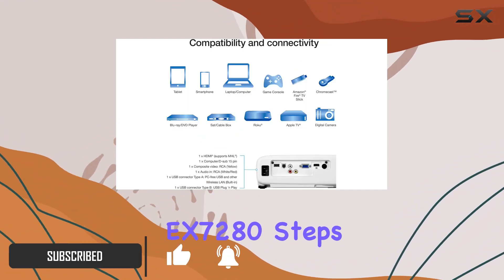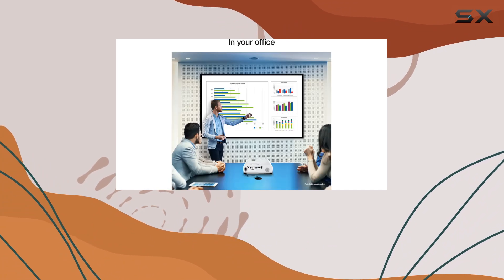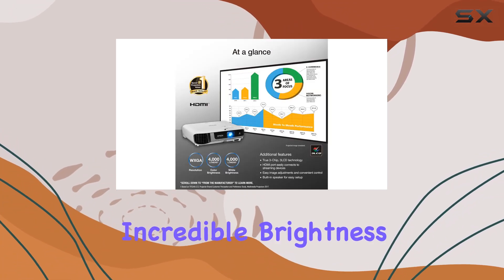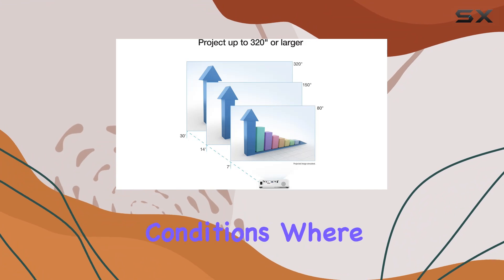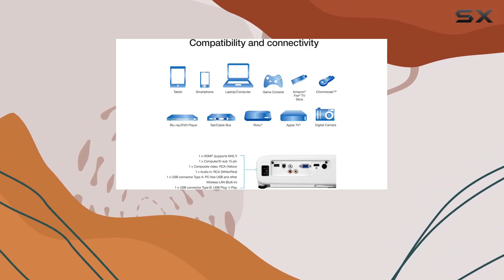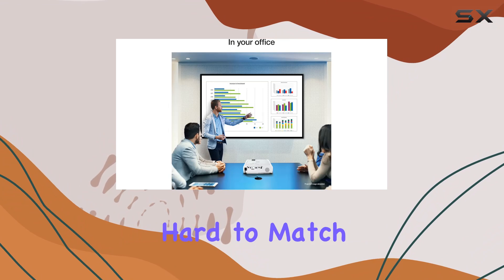The Epson Pro EX7280 steps into this arena with features that promise to deliver on all these fronts, making it an intriguing option for those in search of the perfect projector. At the heart of its appeal is the projector's incredible brightness. With 4,000 lumens of both color and white brightness, it's designed to shine in conditions where most projectors would falter. Whether it's a sunny day with the curtains open or you're in a brightly lit conference room, the EX7280 promises clarity and visibility that's hard to match.